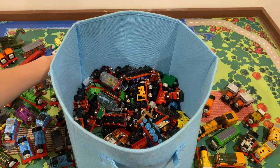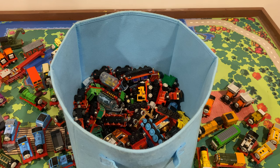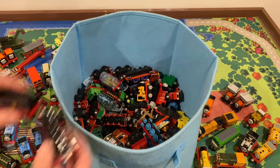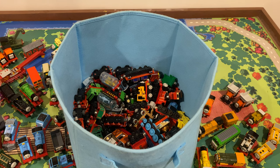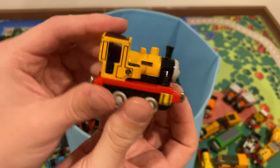Really nice. Let's get his tender here. Donald with his tender looks really cool. I'm going to put him right next to Henry here — two of my favorite characters.